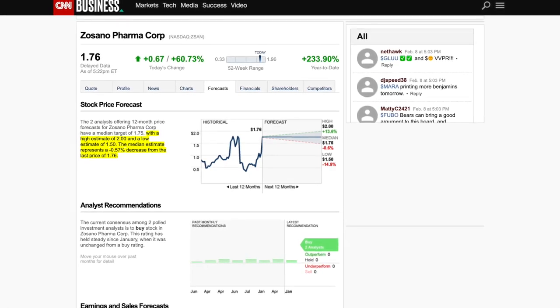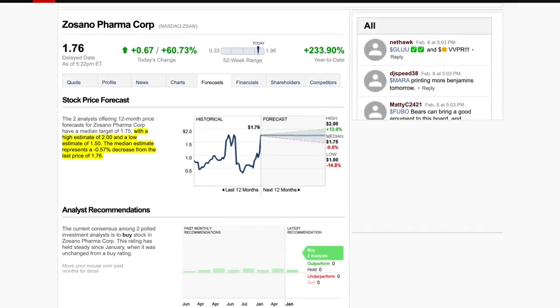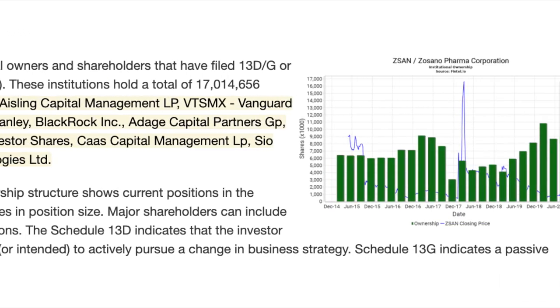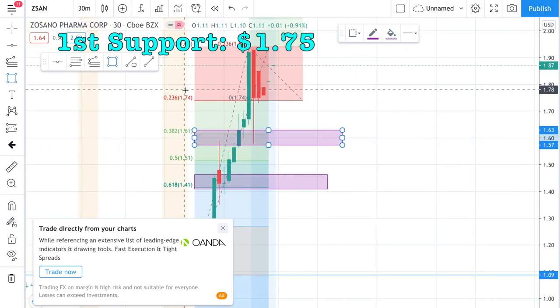There are currently two analysts looking at this stock, and according to CNN Business, they found a high of $2.00, a median of $1.75, and a low of $1.50. One of the largest shareholders for this stock includes Vanguard Group Inc.